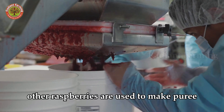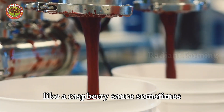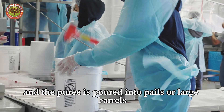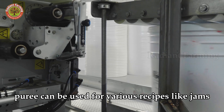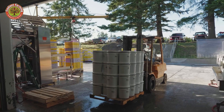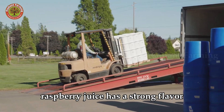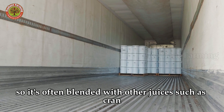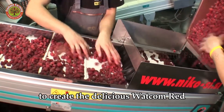Other raspberries are used to make puree, like a raspberry sauce. Sometimes the seeds are strained out, and the puree is poured into pails or large barrels. Puree can be used for various recipes, like jams, cookies, bars, and pies. Some raspberries are used to make raspberry juice. Raspberry juice has a strong flavor, so it's often blended with other juices, such as cran raspberry or pear juice, to create the delicious Whatcom Red.